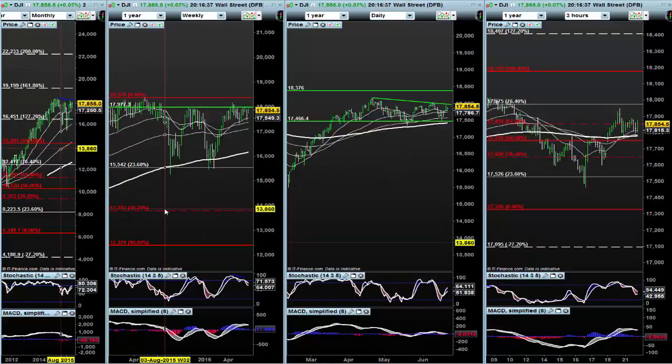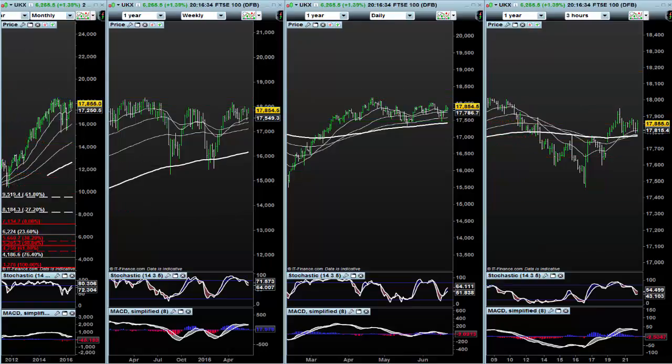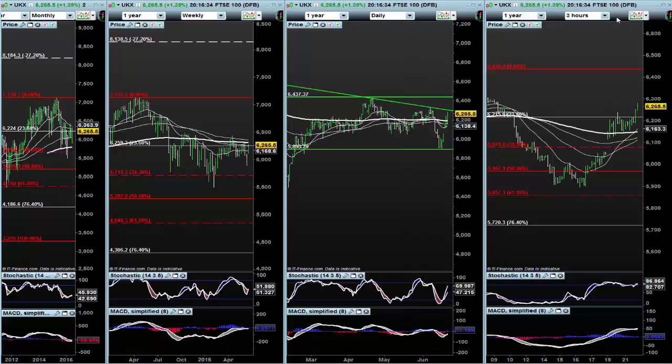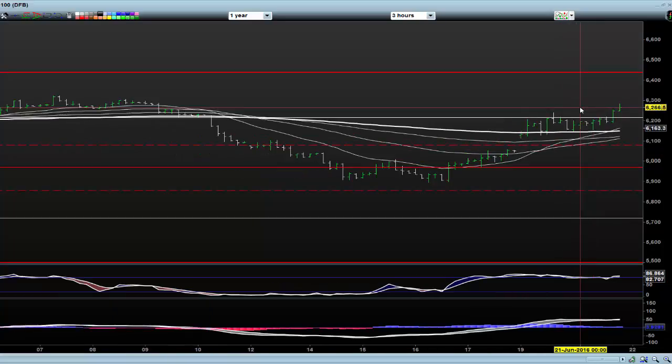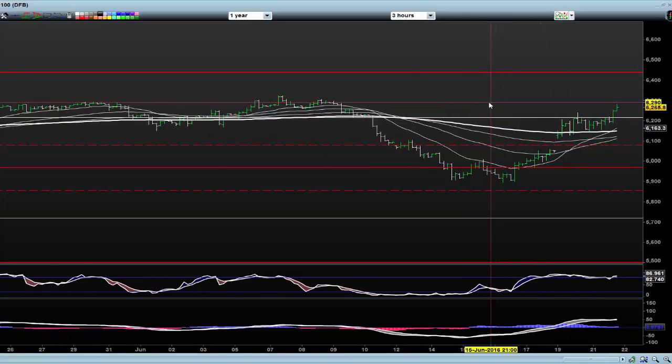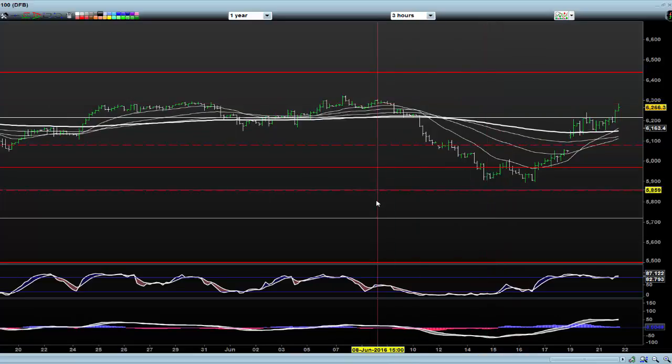The indices have not closed the gap. Let's look at the FTSE, because this is all about the FTSE — the UK after all. And again, this has not closed the gap. We've got a gap down here — Friday's close was 60.50 and here we are above 62.50. So at some stage, whether it's this week, next month, or next whatever, that gap will get closed. It's just a question of when.